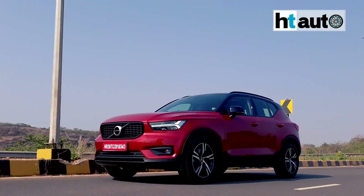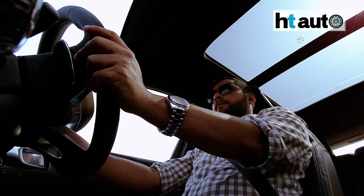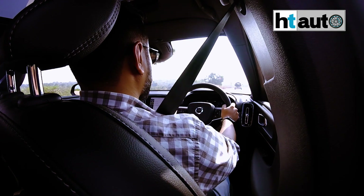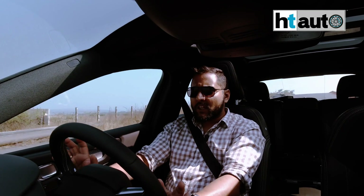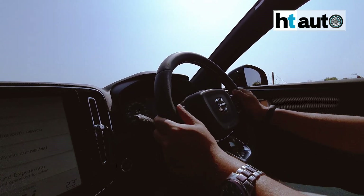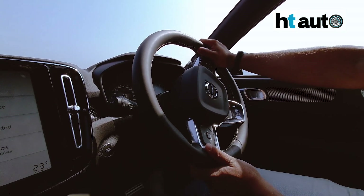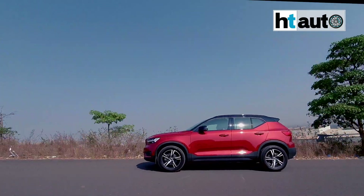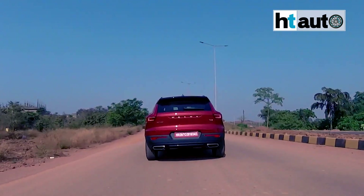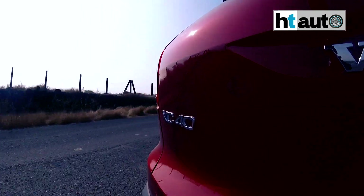The XC40 gives you a commanding view of the road and I really like how the driver's position is quite upright. The steering corresponds really well to the petrol motor — it is slightly weighted but not the kind of weight that will bore you down. The suspension unit is, once again, top-notch from Volvo, and it's a very reliable, smooth drive which, regardless of whether you're commuting in the city or out on the highway, is going to be a nice, calm and composed journey.